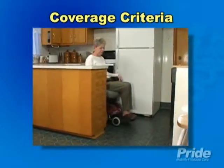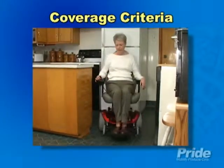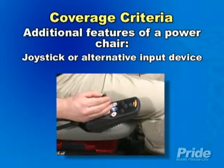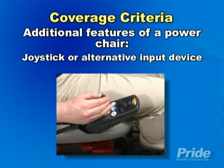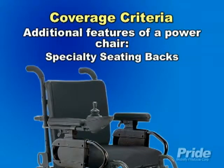If your patient's physical condition and/or their home environment will not allow for the safe use of a scooter, and the additional features provided by a power chair are needed to allow them to perform one or more activities of daily living in the home, then that patient may qualify for a power wheelchair.